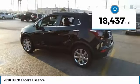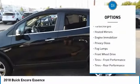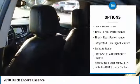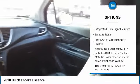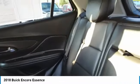This vehicle has less than 20,000 miles. Here are some of this vehicle's great options: turbocharged, heated mirrors, engine immobilizer, privacy glass, fog lamps, FWD, front performance tires, rear performance tires, integrated turn signal mirrors, satellite radio.